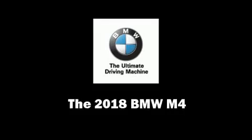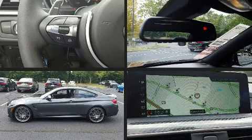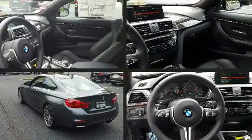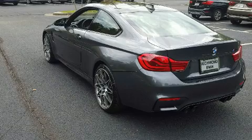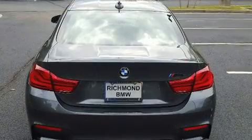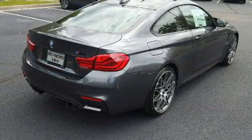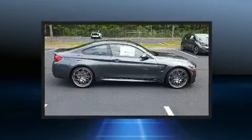Get excited about the 2018 BMW M4. BMW made sure to keep road handling and sportiness at the top of its priority list. It features a standard transmission, rear-wheel drive, and a 3-liter, 6-cylinder engine. A turbocharger is also included as an economical means of increasing performance.